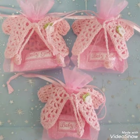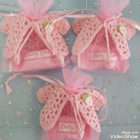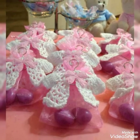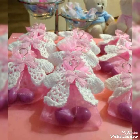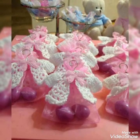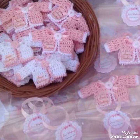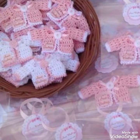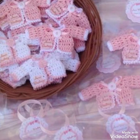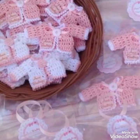You can take ideas from my video and make amazing party favors for your baby shower, because they are so cute with beautiful designs and amazing ideas. You can create beautiful little things for your party.